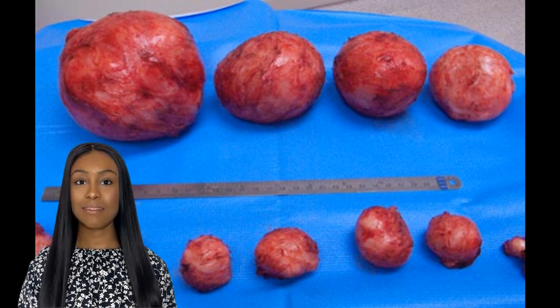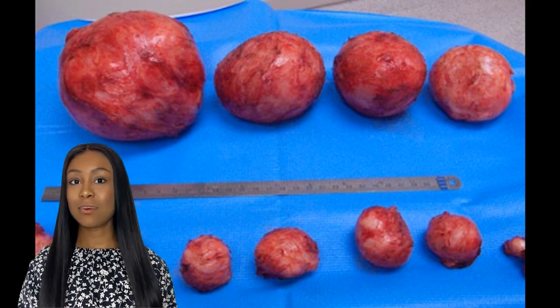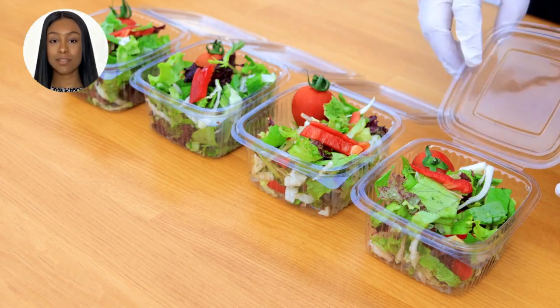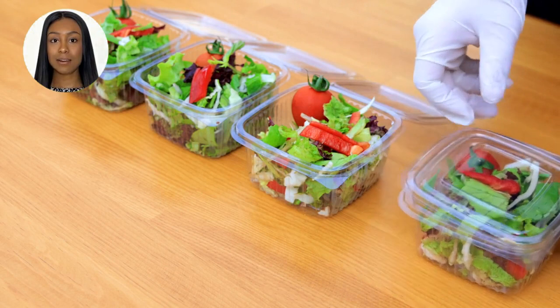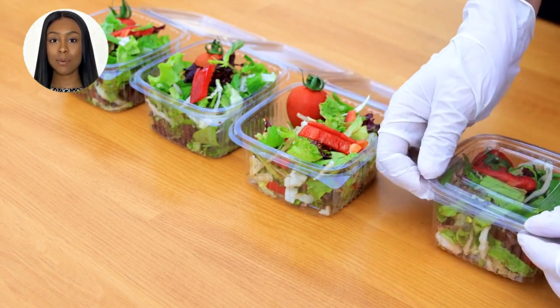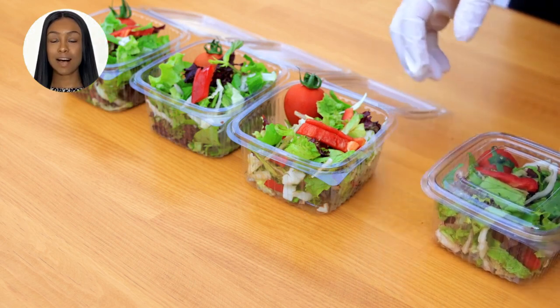In this video, we'll explore the following foods that have been found beneficial in shrinking fibroids. Number 1 is Green Leafy Vegetables. Vegetables like spinach, kale, and broccoli are rich in essential vitamins and minerals that promote hormonal balance and reduce fibroid size.